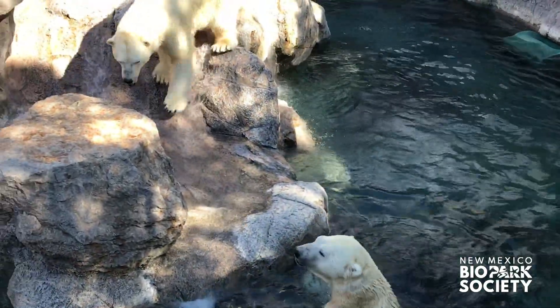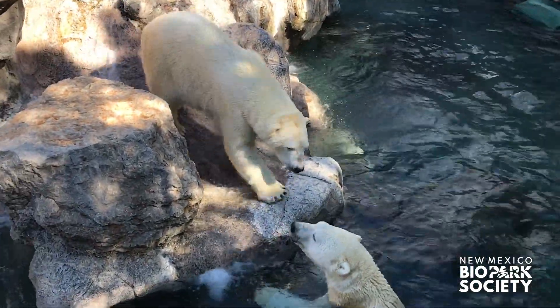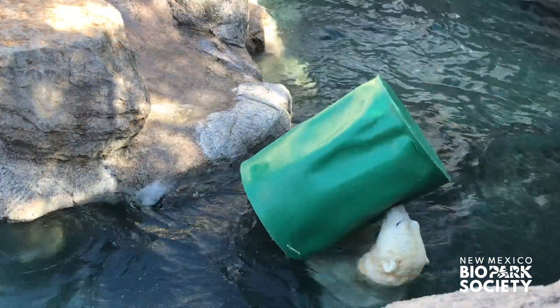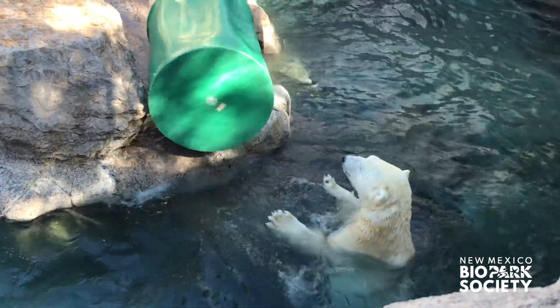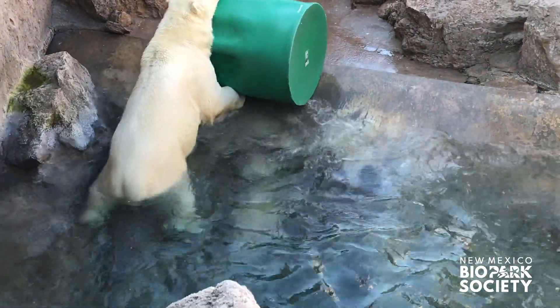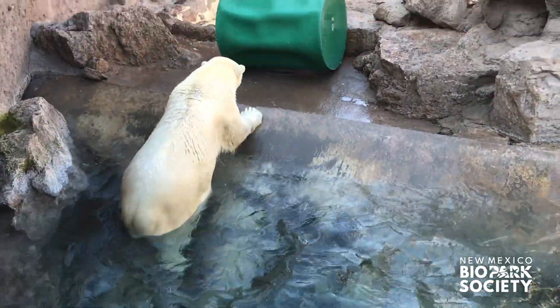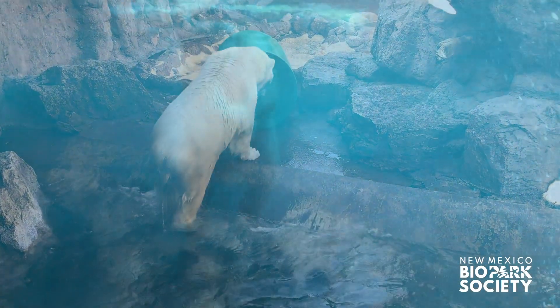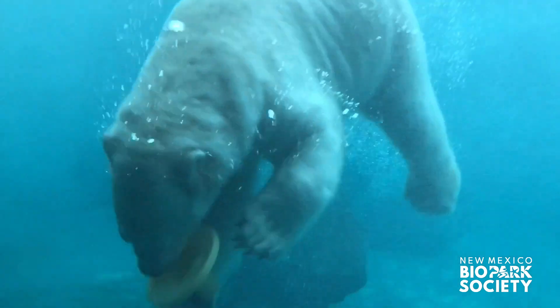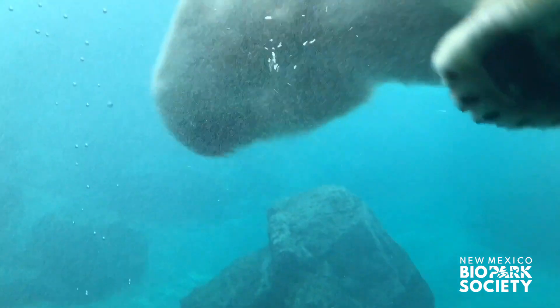As predators, keeping Kalook and Kiska engaged in all aspects of their lives is our main goal because they are so smart. Training stimulates them mentally, as do enrichment toys that help them think critically. Throw those toys in the water, and we see the polar bear brothers doing what they do best — playing and hunting in the water.